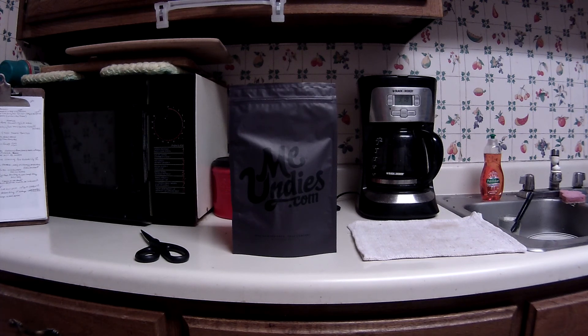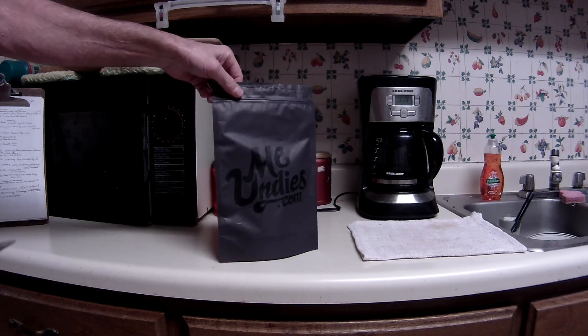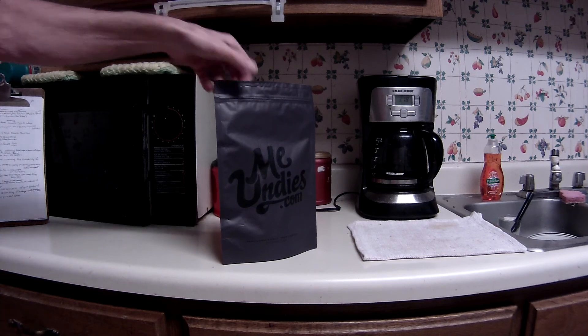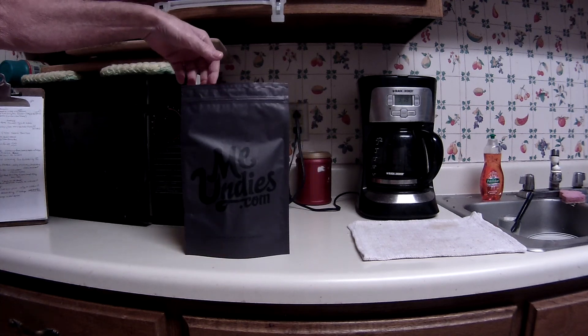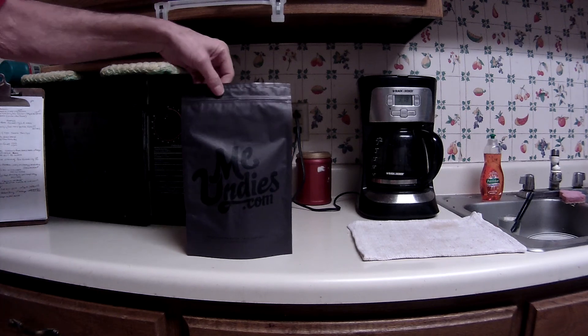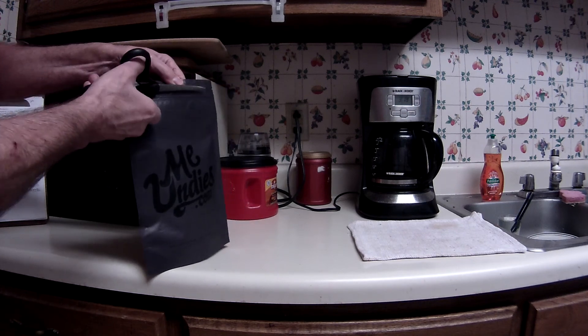A day or two before the sixth, they announced they're now going to include plain old boxers. Depending on what the style looks like next month, I may go ahead and get a couple more pairs of the boxers since I already bought one pair outside the subscription. They're really super soft and comfortable. Alright, let's open it up and see what's going on for March.